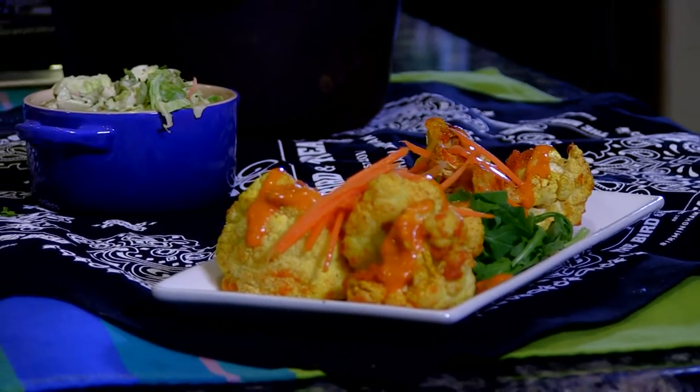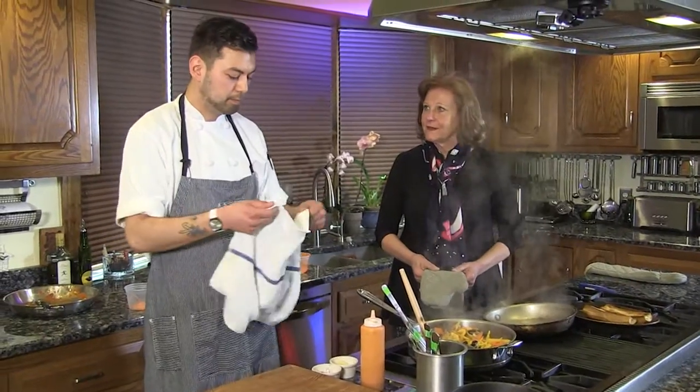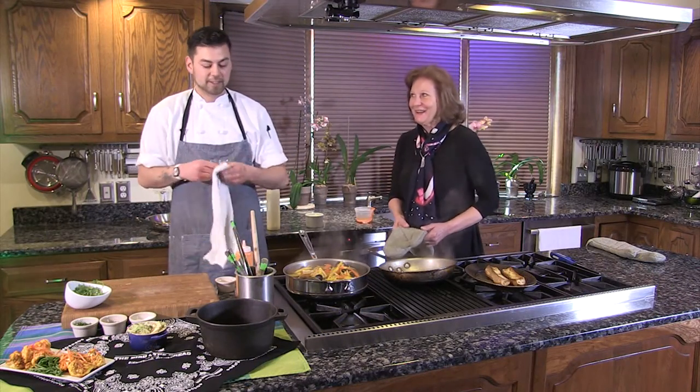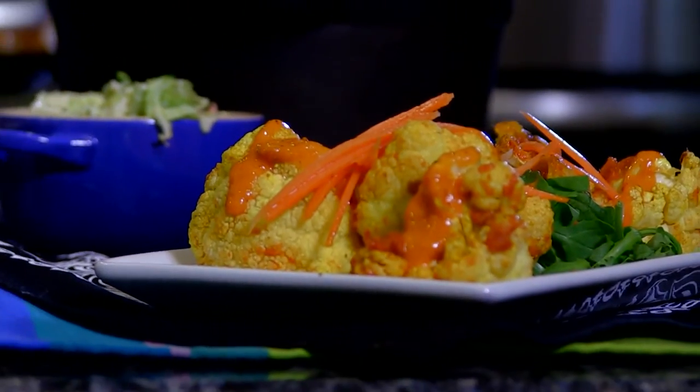Are you open seven days a week? We are now, yes. Do you need reservations? No reservations needed, but preferred — it fills up fast, especially the patio in the upcoming summer season.